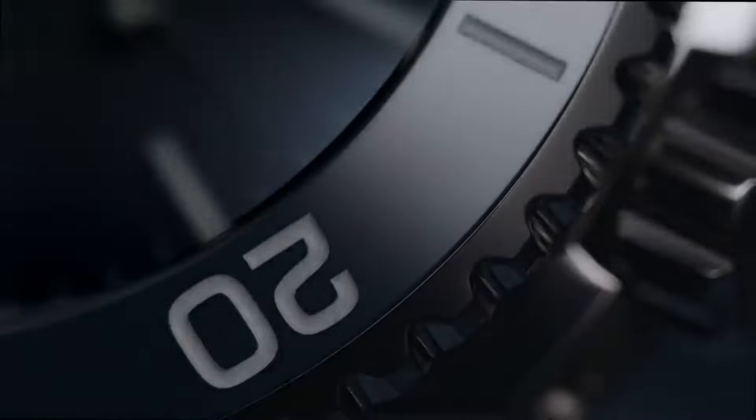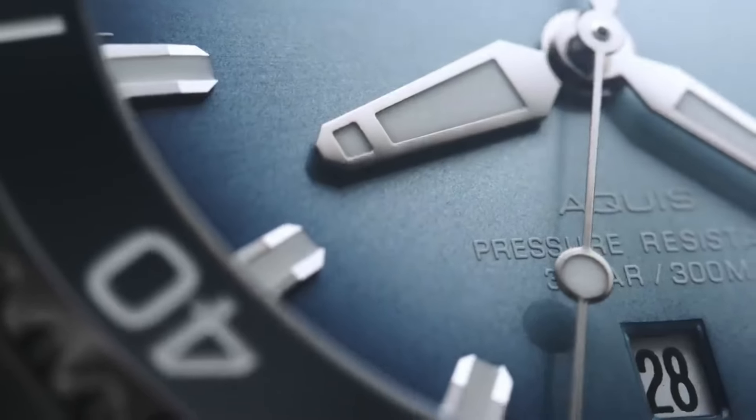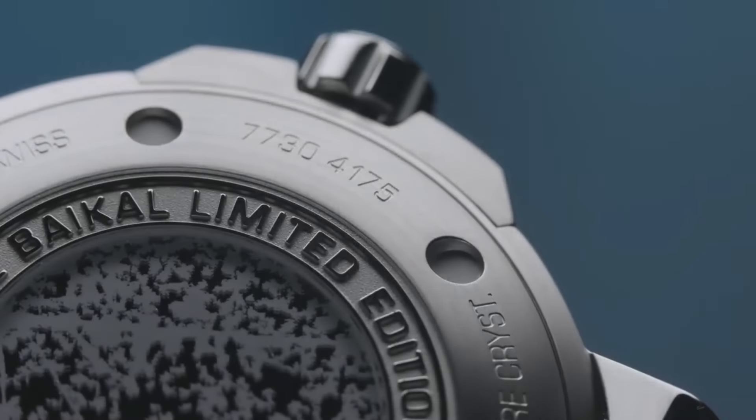This limited edition symbolises Oris's commitment to preserving natural wonders, appealing to enthusiasts seeking exceptional timekeeping and environmental stewardship.